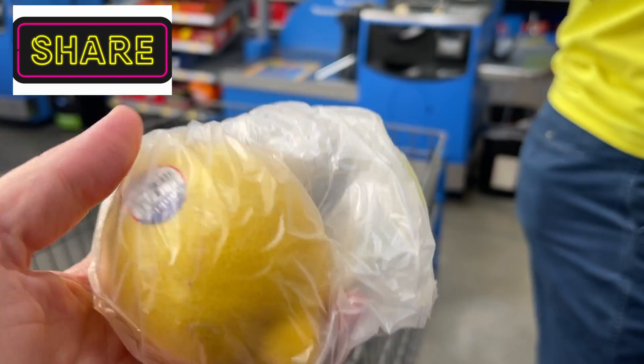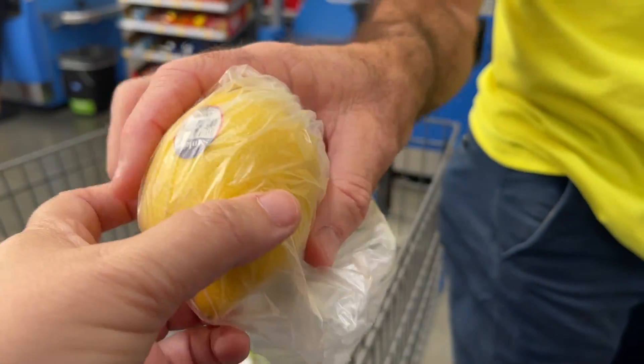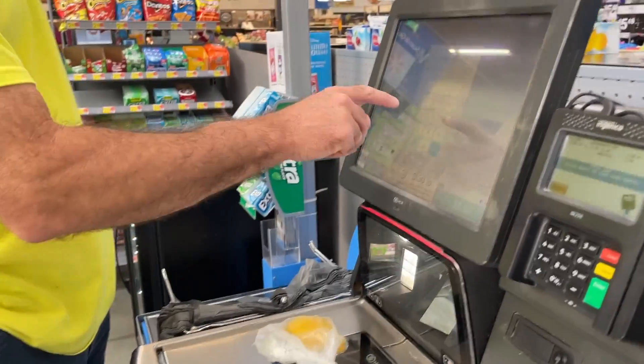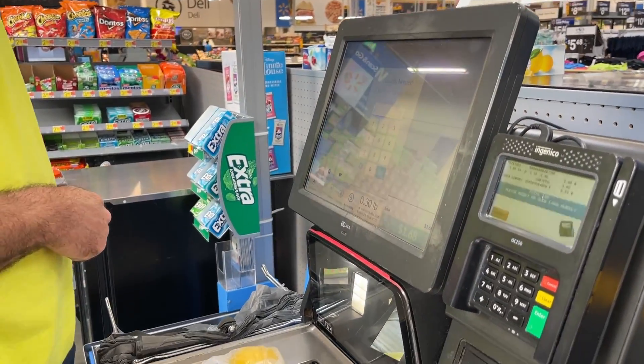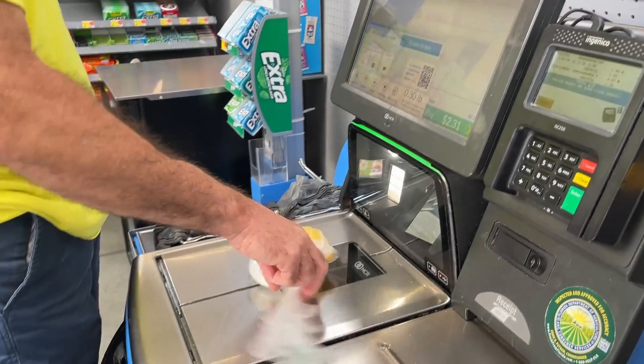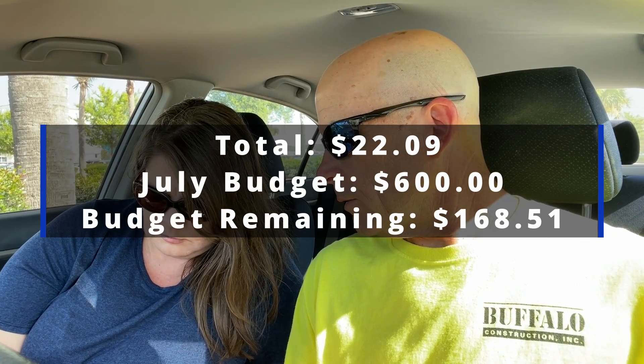We also grabbed one lemon — $0.63 for the lemon — and the garlic price was $0.72. All right, so there's our Walmart haul. It was $22.09.